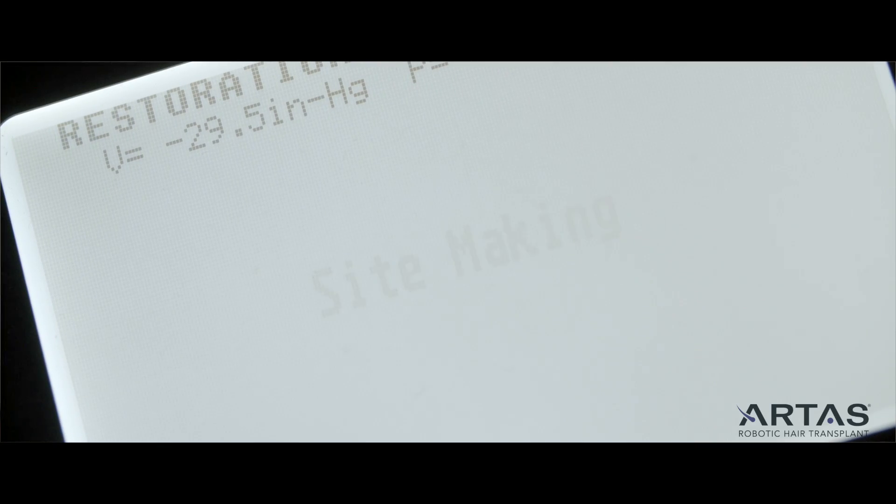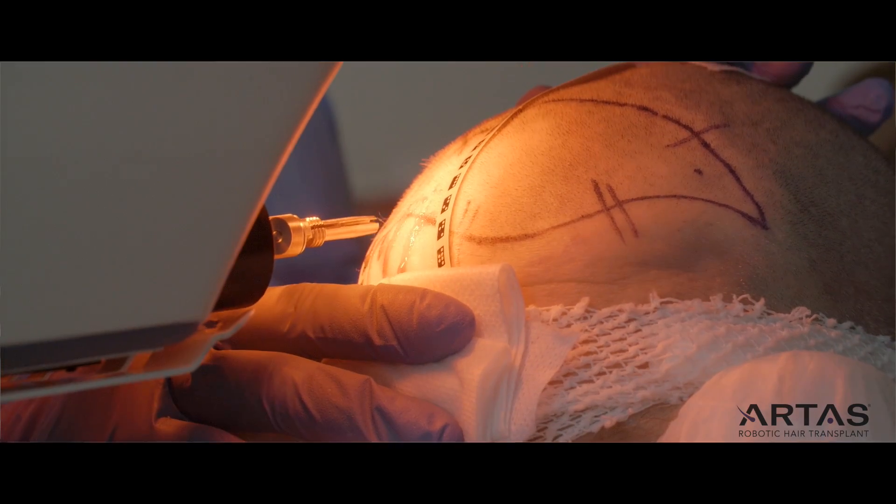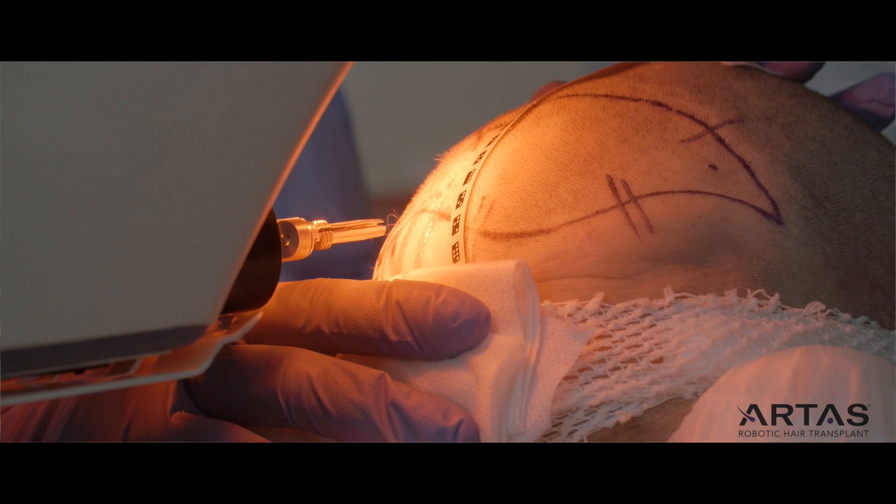The Artis System has a recipient site-making software that allows us to scan the entire scalp. That magnified view allows us to stay safely away from the terminal hairs. We want to minimize the potential side effects from this procedure, and this robotic system has been a game changer using the Artis System.